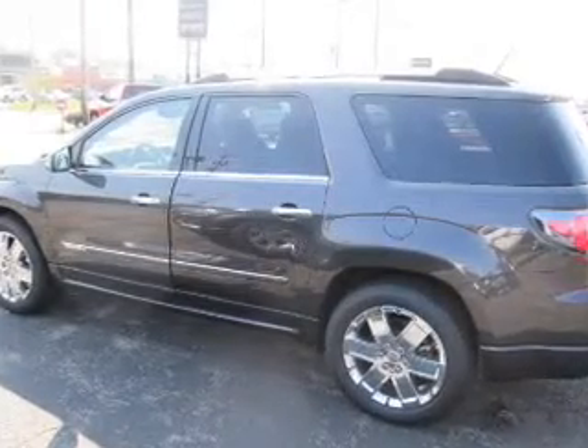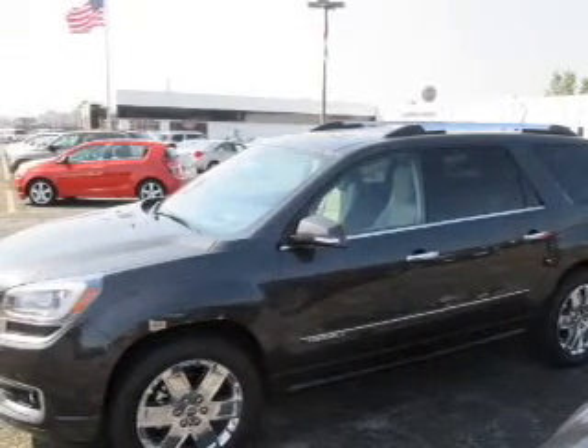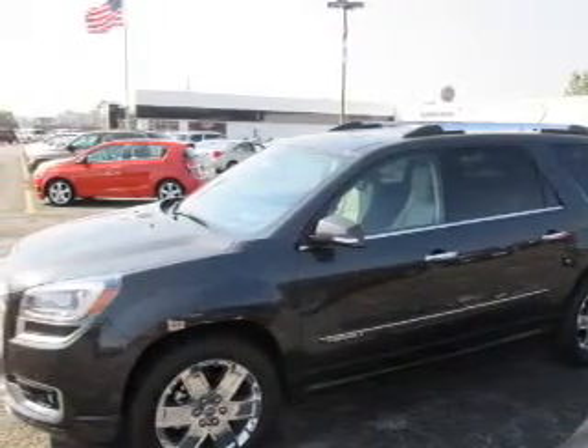Leather seats, power door locks, power windows, cruise control, an AM FM stereo with a CD player, a satellite radio, an alarm system.